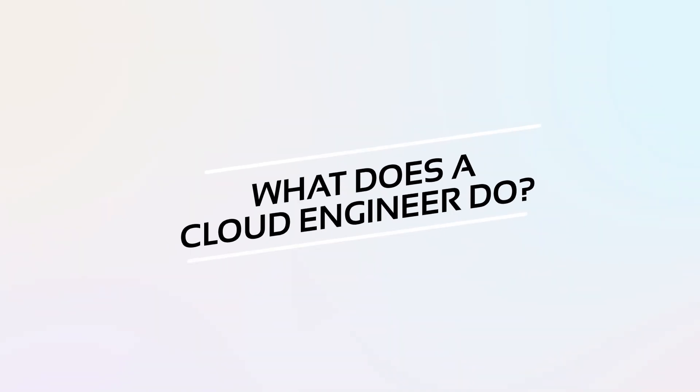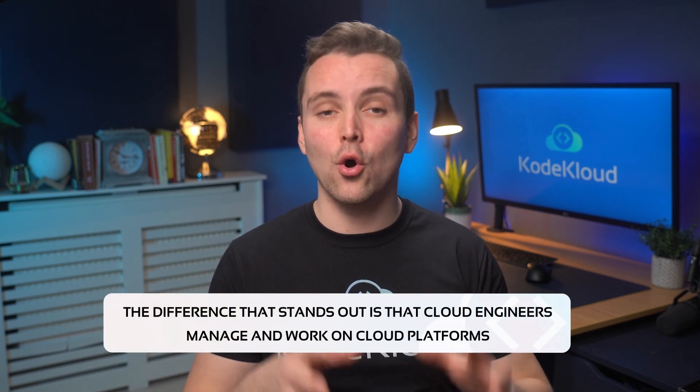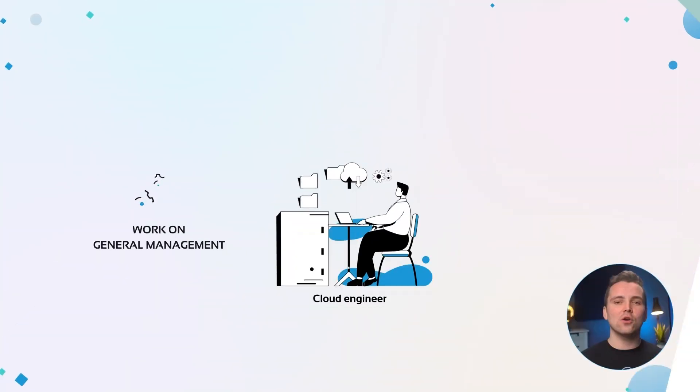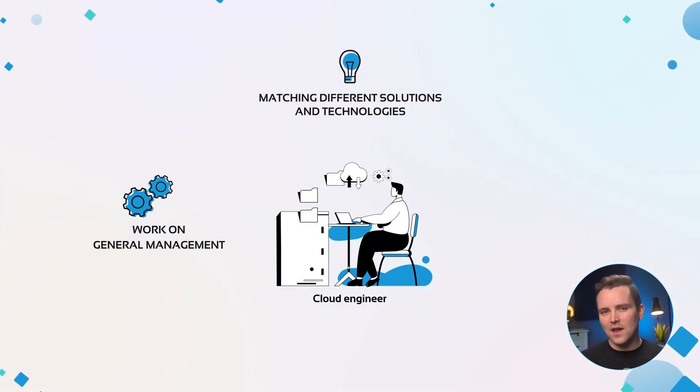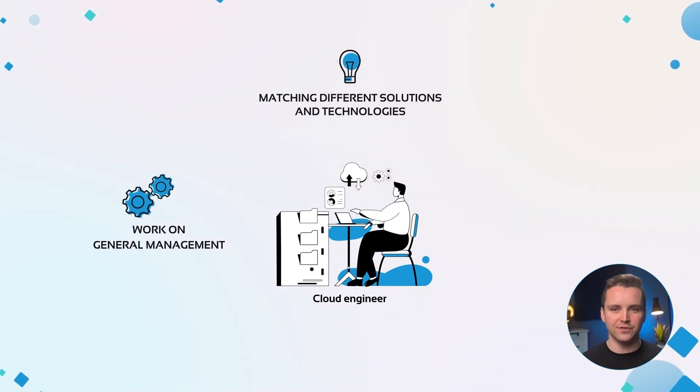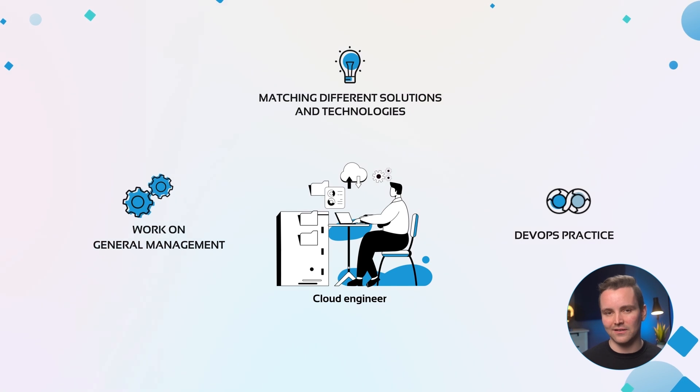What does a cloud engineer do? Cloud engineers are similar to DevOps engineers. The difference that stands out is that cloud engineers manage and work on cloud platforms. They work on general management or the architecture of infrastructures in the cloud as well as its maintenance. Their expertise comes from how well versed they are in matching different solutions and technologies from the cloud platform. Like DevOps engineers, cloud engineers can implement DevOps practices into their design of the cloud architecture.